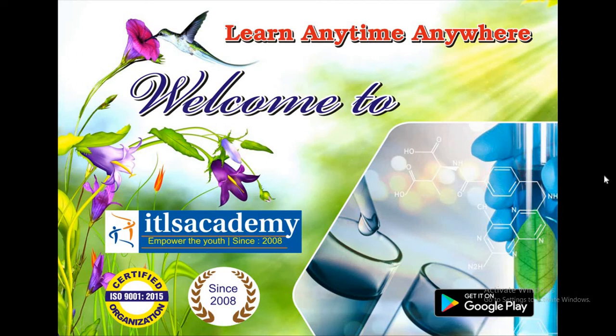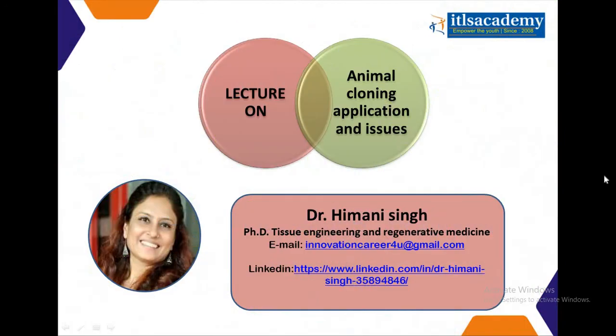Hello folks, welcome to the ITLIS Academy. Myself, Dr. Himani, PhD in tissue engineering and regenerative medicines.